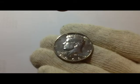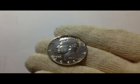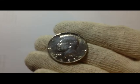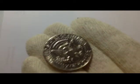This one and its three pals — or two pals — are 1968 40% Kennedy half dollars. All in really, really good condition. Really, really pleased with them. Lovely.